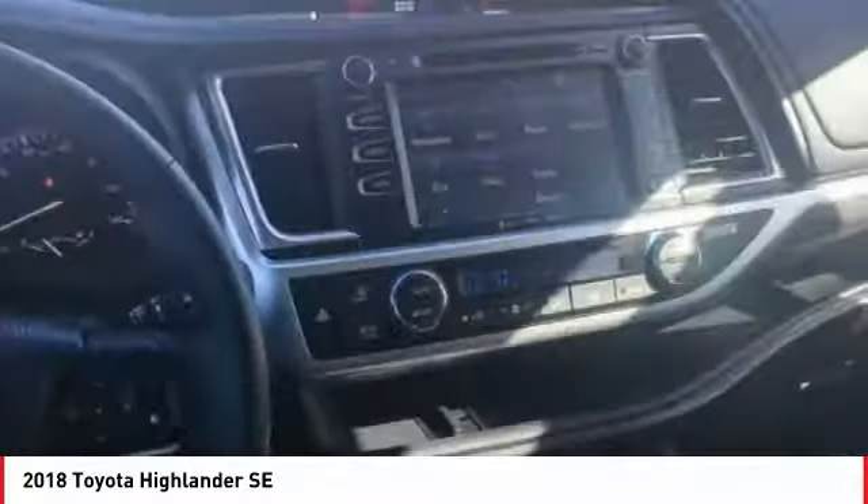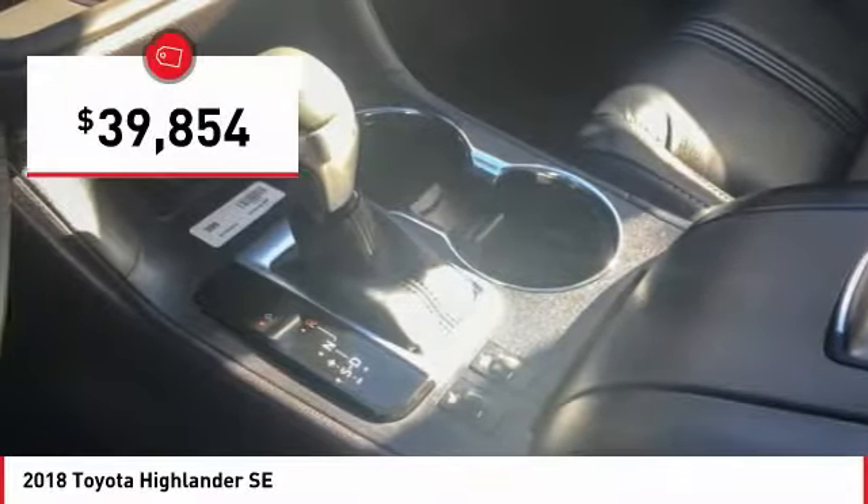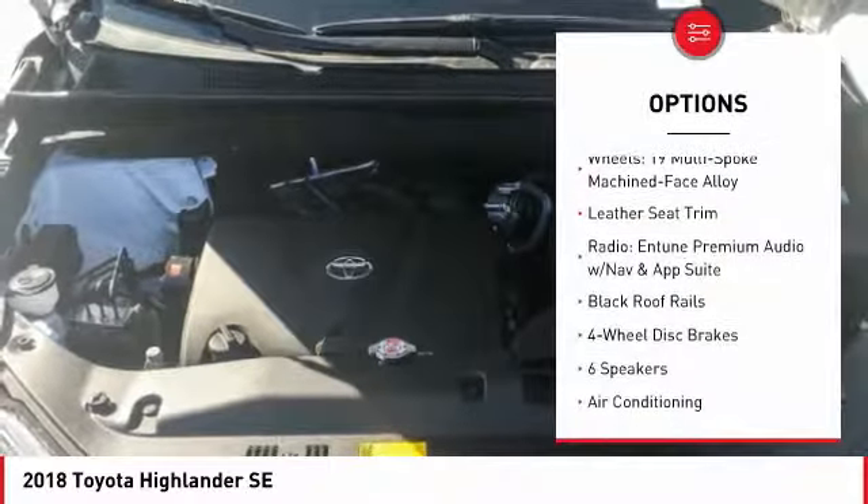A 2010 top safety pick, the Highlander is where substance meets style and is priced below $40,000. Here are some of this vehicle's great options: navigation system,